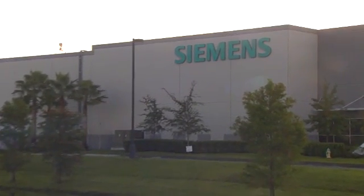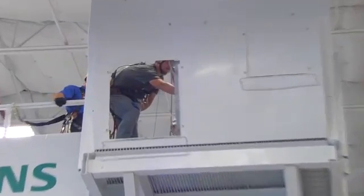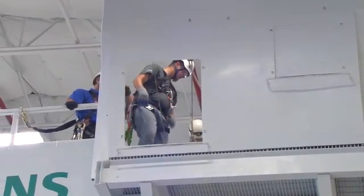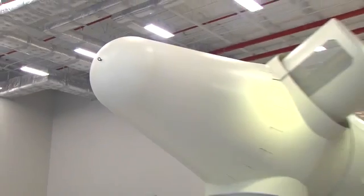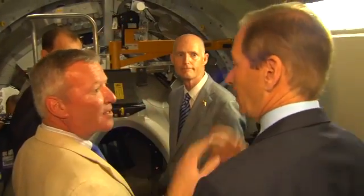It is 40,000 square feet, and where as many as 2,400 trainees each year will get the skills they need to start a new career in wind energy. But big numbers aside, at its core, Siemens Energy's new state-of-the-art wind service training center is about one simple thing.